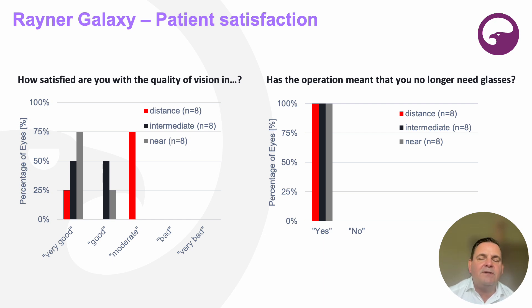The defocus curve is one thing, but the other thing is how satisfied our patients are. We measured satisfaction at distance, intermediate, and near. On the left hand side I was a little surprised because the happiness or satisfaction rate for distance came out as moderate. When we asked how their quality of vision was, this is what they reported. We documented this in only eight patients, and I'm personally pretty sure that if the number of patients goes up, the moderate column will shift to good — but these are the results we have right now.